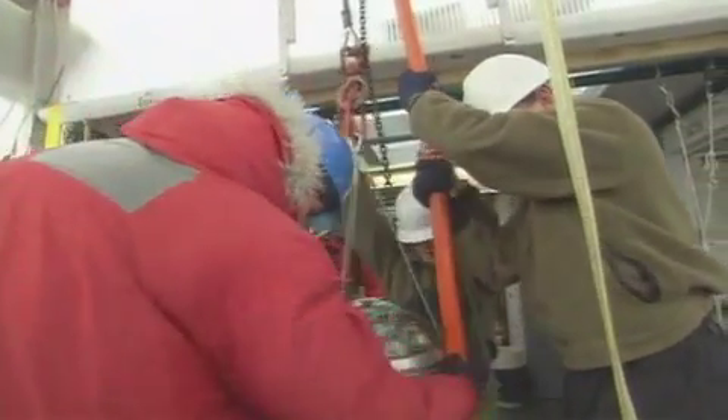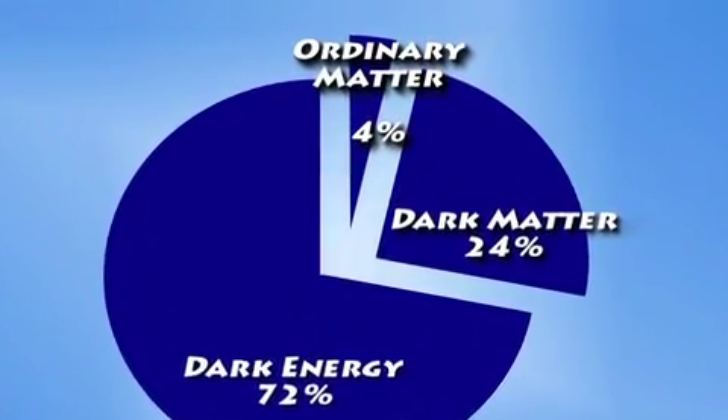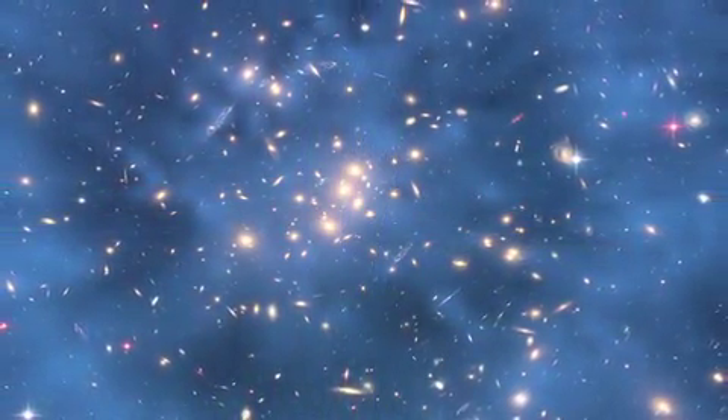The IceCube project may also provide clues about the nature of dark matter, the mysterious stuff that makes up about five times as much of the universe as all the stars, planets, and other normal matter combined.